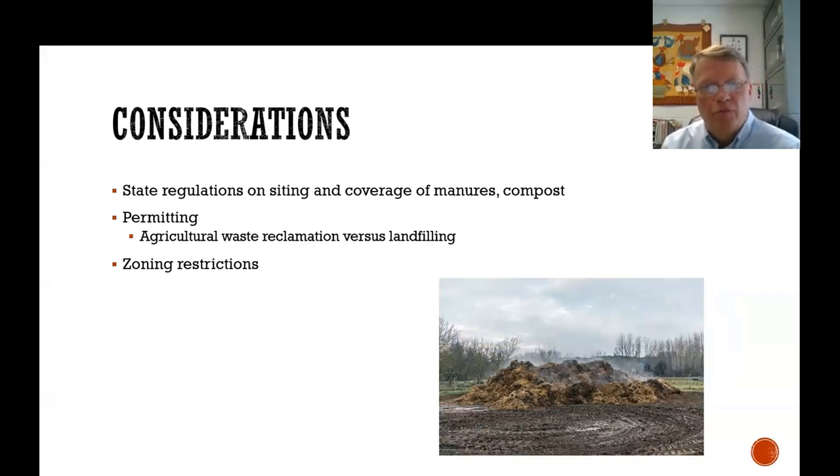There are state regulations that vary state to state on siting and coverage of manures and compost. Some states are more lenient on how much they can be exposed to stormwater, and they differ in whether it's considered an agricultural waste or falls under a landfilling permit. Some states are more stringent — even an agricultural waste composting operation may require a landfilling permit. Zoning restrictions at the county or local municipality level also need to be investigated before undertaking these structures.